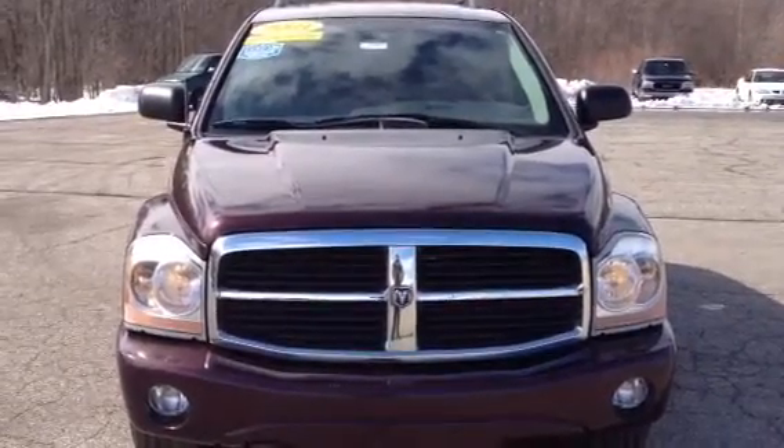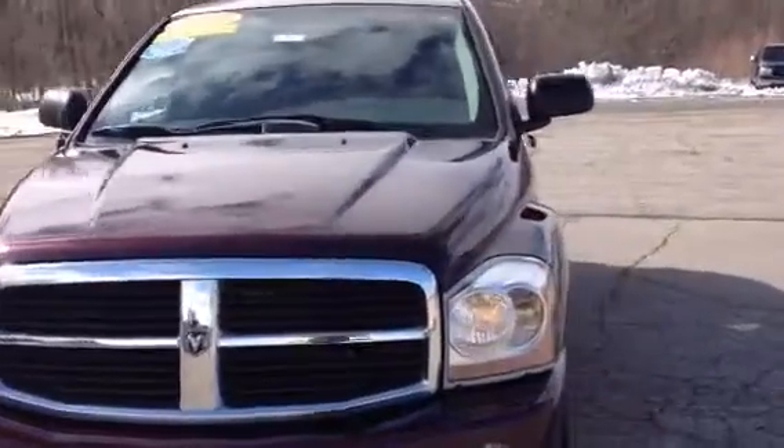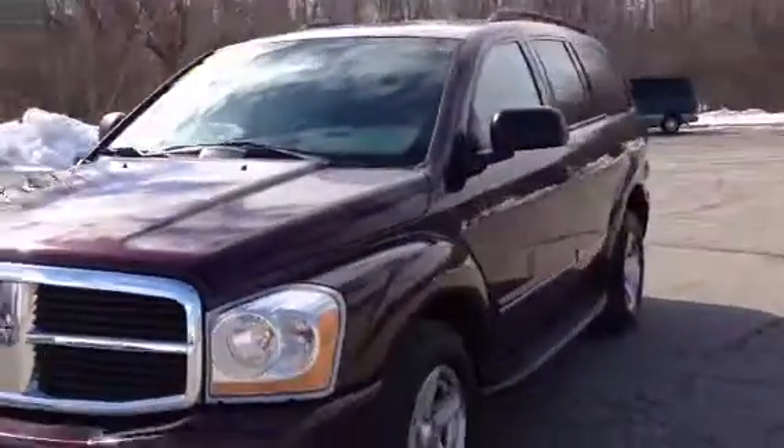This is Norm from Schaefer Chevrolet. This is our 2004 Dodge Durango. It only has about 101,000 miles. Very clean inside and out.